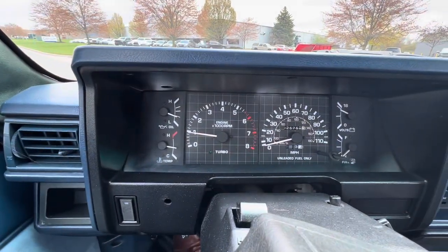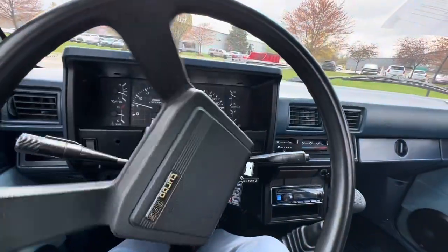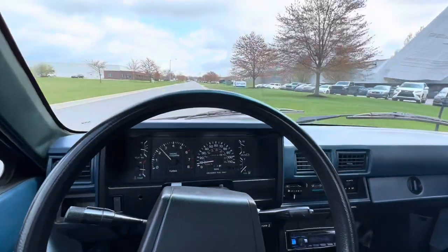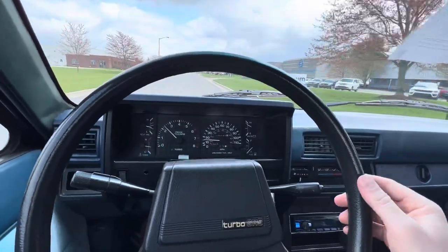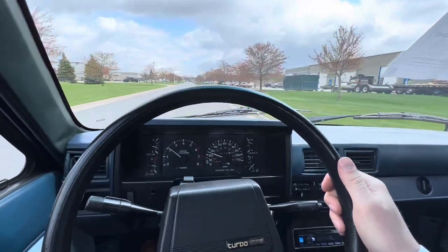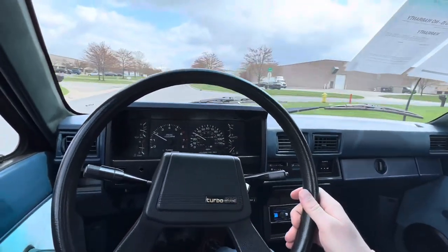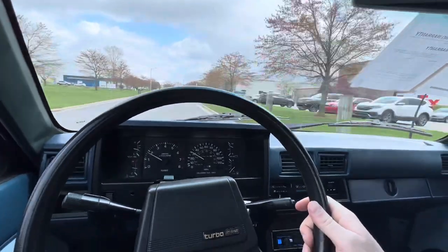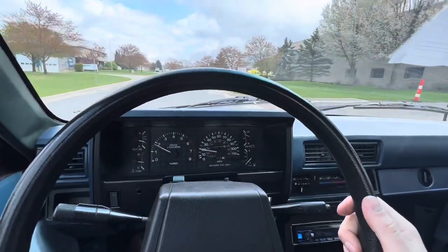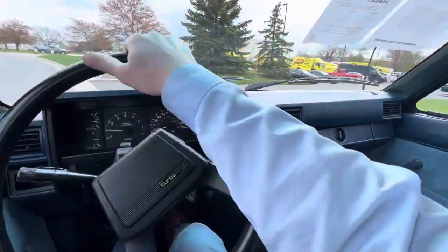You can see all the gauges are working as they should — kind of put some gas in there, but other than that you can hear the turbo spool up. Drives good, clutch feels nice. Brakes feel good as well. Downshifts are nice and easy. Overall just a really solid little Toyota pickup. If you have any other questions feel free to let me know.